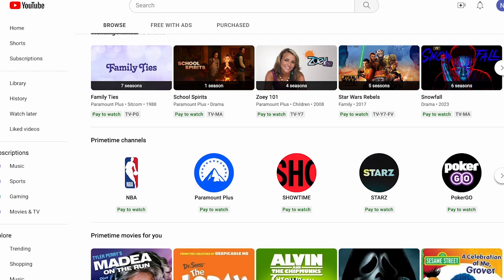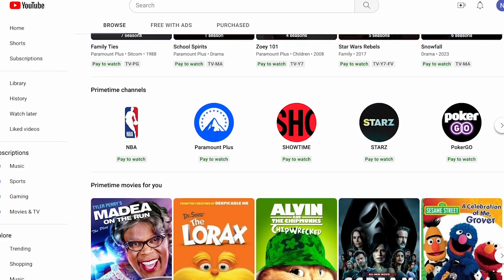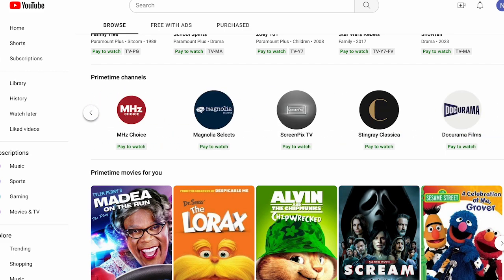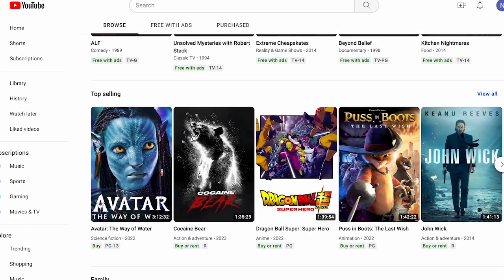YouTube aims to be the single place you go for everything you watch. Its Primetime Channels feature aims to do that easily by integrating paid subscriptions into the YouTube interface via the Movies and TV tab on the left menu under Subscriptions within YouTube. With Primetime Channels, you can browse, purchase, and watch TV shows, movies, and events all within YouTube. It's also where YouTube will deliver NFL Sunday Ticket in the fall. Convenience comes in not having to switch between the services you've purchased as Primetime Channels, and once you subscribe to a channel you can watch it within YouTube across devices on up to three screens at once. You can learn more about Primetime Channels in our review of the feature.